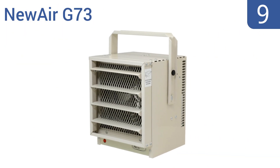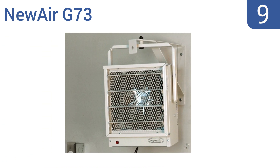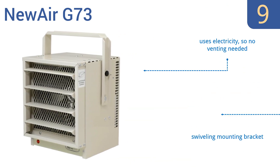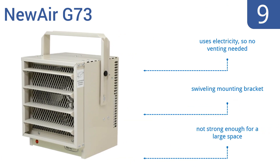At number 9, the NewAir G73 effectively transforms your work area into a warm environment. It has a durable construction that can tolerate rugged and tough conditions, but is a bit louder than other comparable units. It uses electricity so no venting is needed, and comes with a swiveling mounting bracket, but it's not strong enough for a large space.